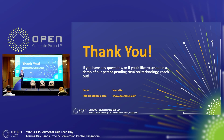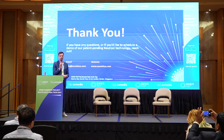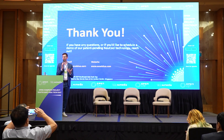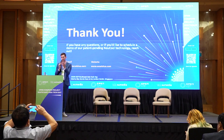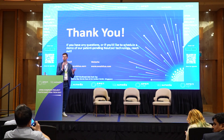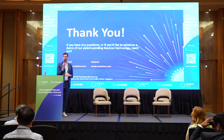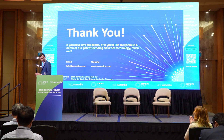With that said, Excelsius has a lot of exciting things in the works in Southeast Asia, but we need more of an ecosystem here. If you want to be part of that Excelsius ecosystem, please get in touch. Feel free to grab me in the hallways, say hi, ask questions. Otherwise, you can reach out to us at info@excelsius.com. Thank you all so much.